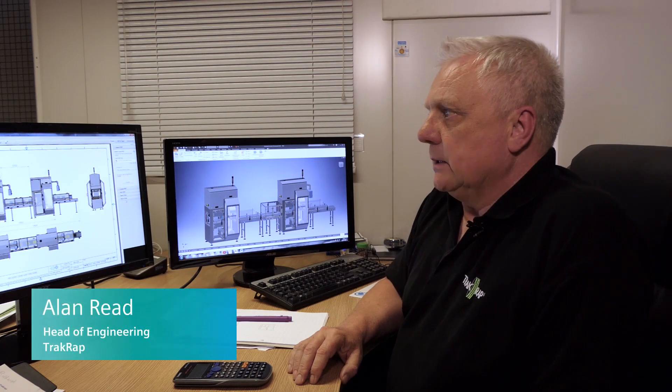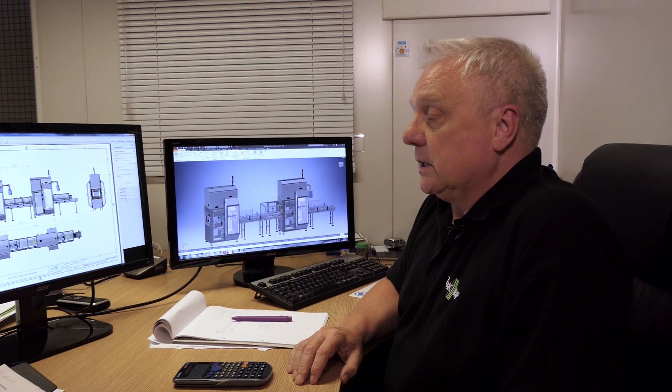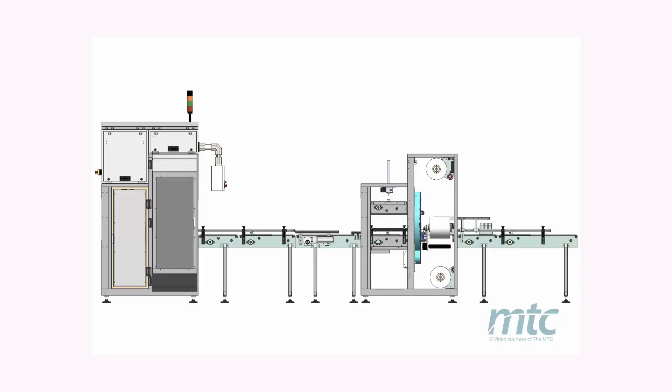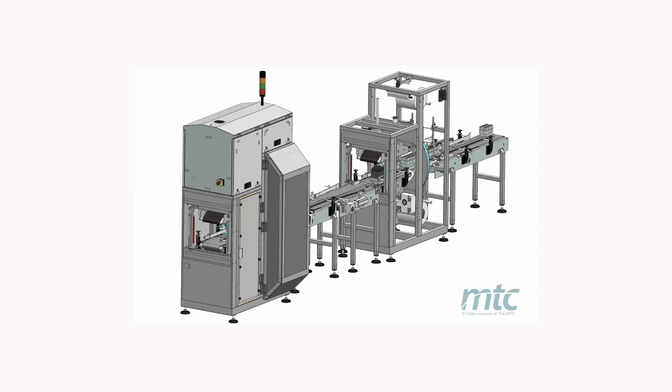Having a digital twin gives us a big time saving in the design process and also cost saving. We don't need to go and manufacture something to find out whether or not it's suitable for the process. The digital twin will allow us to model most situations and see if the design is correct.